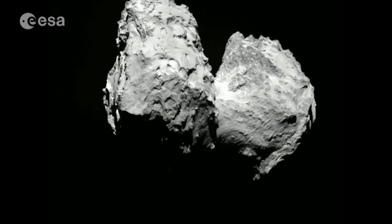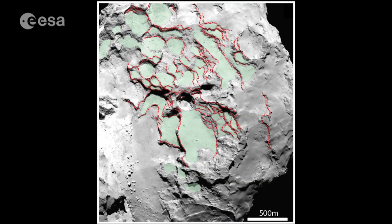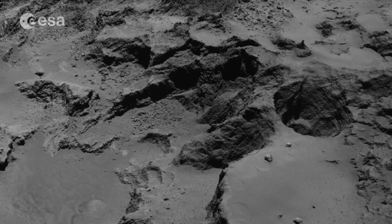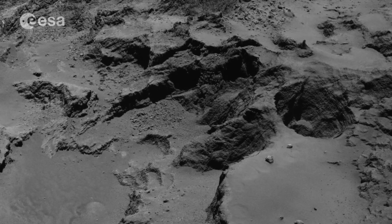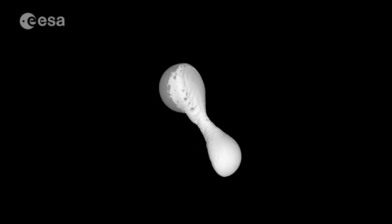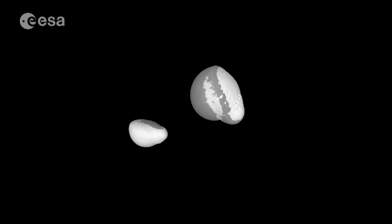Recent images of the comet have revealed unusual terraces or strata, rather like the layers of an onion, as well as pits containing walls up to 400 metres high. These layers help scientists determine that the comet was formed by a collision between two comets, resulting in its distinctive rubber duck shape.